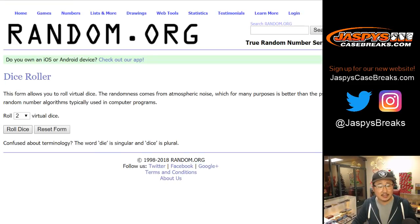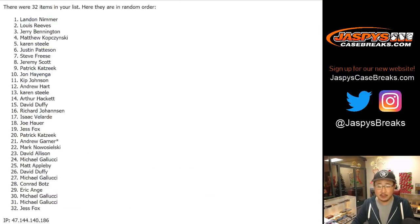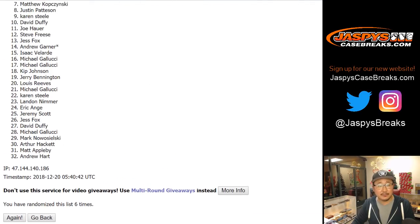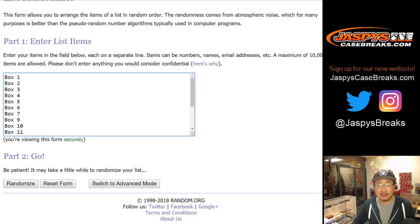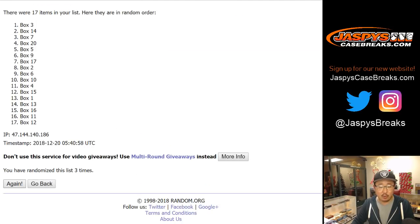Let's randomize the list one-and-a-five six times. Names first — one, two, three, four, five, and one. Sixth and final time — five, four, three, two — Davey Allison! There you go, congrats to David. Now let's see which box you're going to get — one-and-a-five six times. One, two, three, four, five, and one. It's going to be box number six after six.